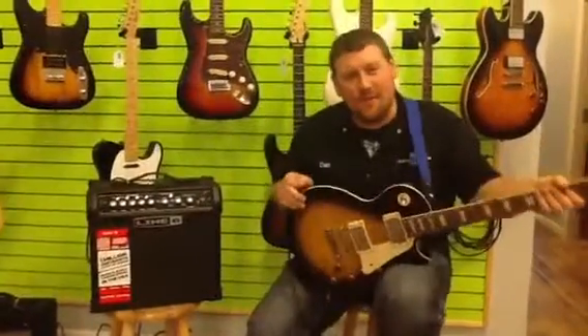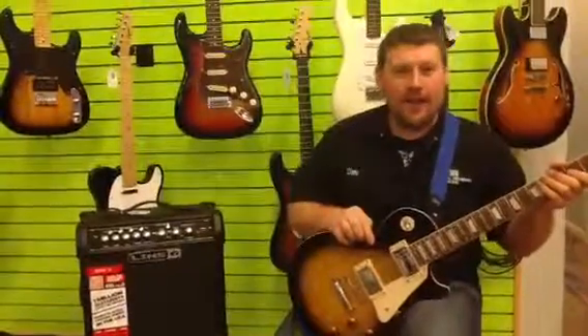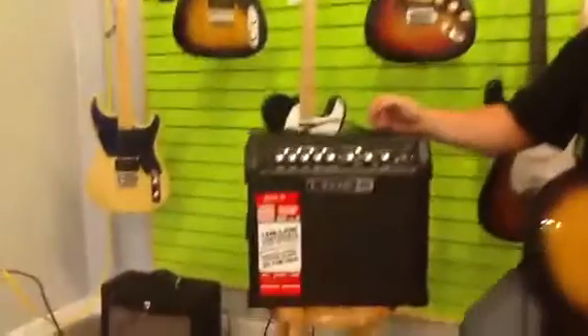Hey guys, it's Dan with Central Michigan Music. Just goofing around on this cold snowy day. Got a Spider amplifier from the Line 6 guys today. So why don't you pan in here, Andy — I'll give you some of the features on this bad boy.